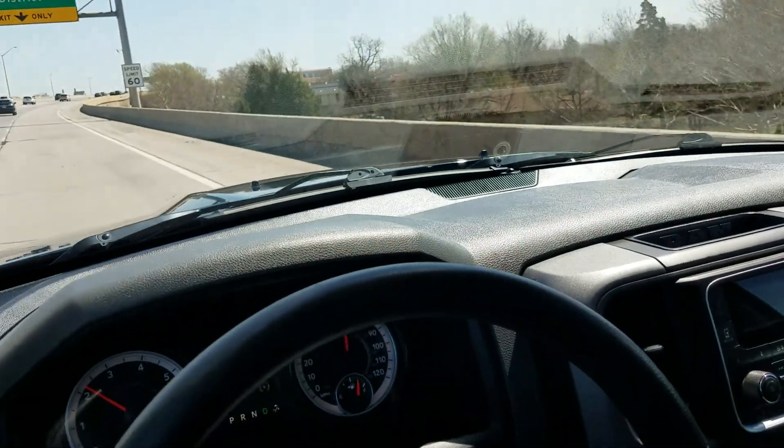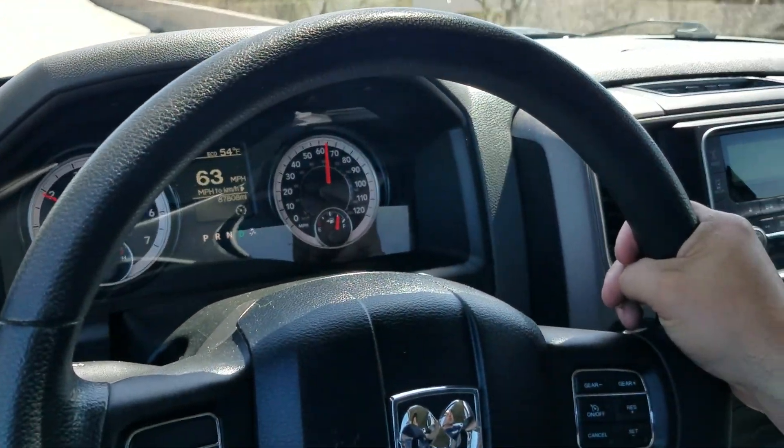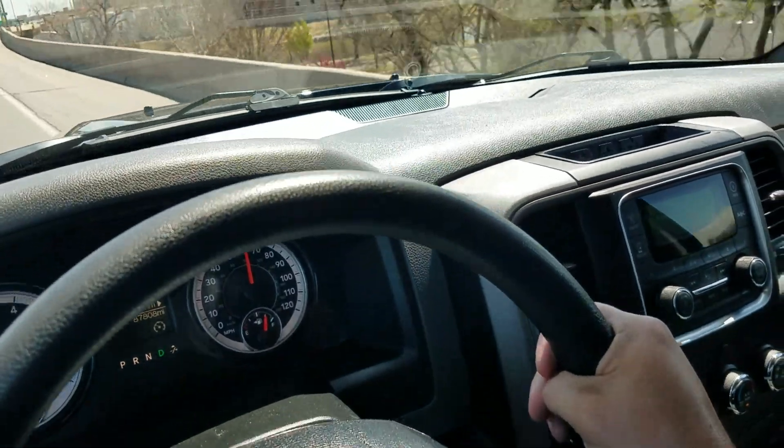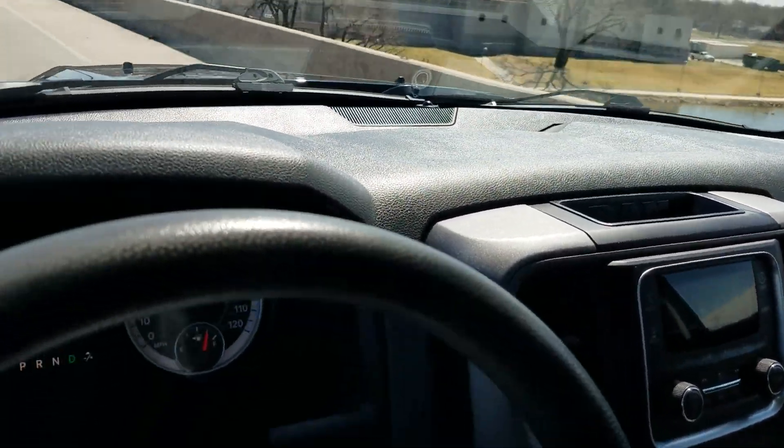As always, thank you for checking out Affordable Mobility Solutions, where we specialize in the most affordable mobility vans in the country — but we've also got a lot of great cars, trucks, and SUVs just like this Ram on our lot. Call or text Mike today, and thanks for checking us out.